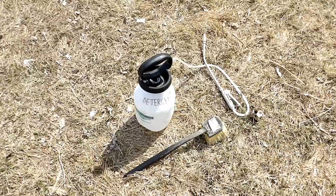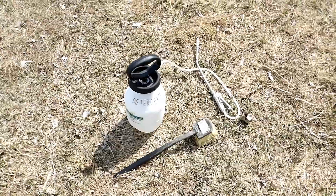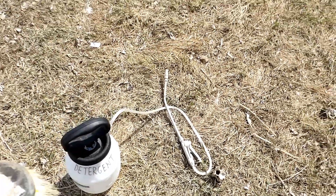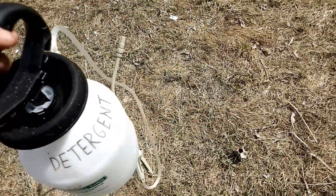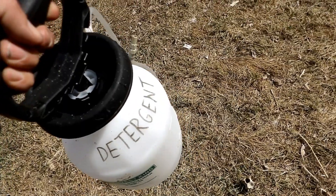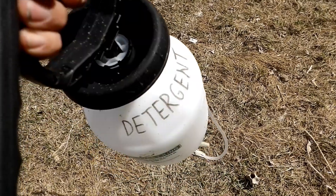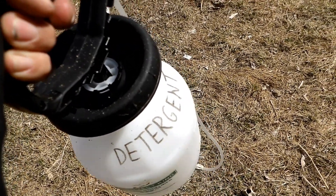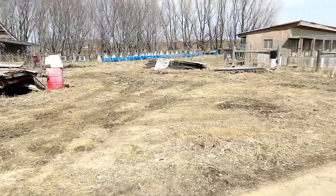In both of our vehicles we have a one-gallon sprayer, a spray hose, and a scrub brush. We use those to clean the tires on our vehicles when we come home every night, and we do that partway down our driveway so that we're not tracking anything in.